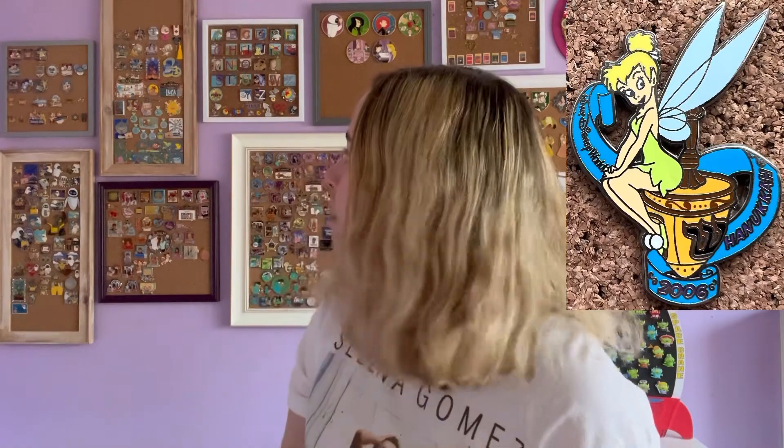I asked Jonathan if he happened to have Hanukkah pins, and he's like, 'Oh yeah, I happen to have a ton,' and I was like, what? So I traded for all of them. I have the 2004 one, which is an LE1500, and the dreidel actually moves a bit. I also got 2005, also LE1500 — that's why I was so surprised to find them all in one place. Then 2006: we got Tinkerbell, and there's another Hanukkah Tinkerbell pin too. Jonathan didn't have 2007 but he had 2008 — another Chip and Dale, with Chip lighting the menorah and Dale playing with the dreidel, so cute. And this one's a limited edition of 3000 — more accessible.